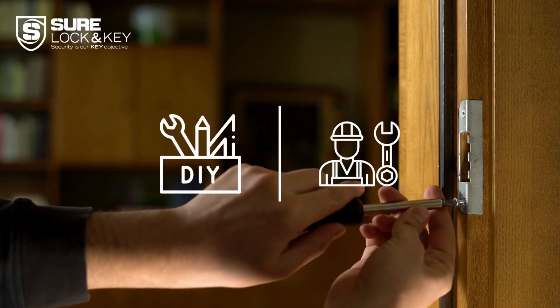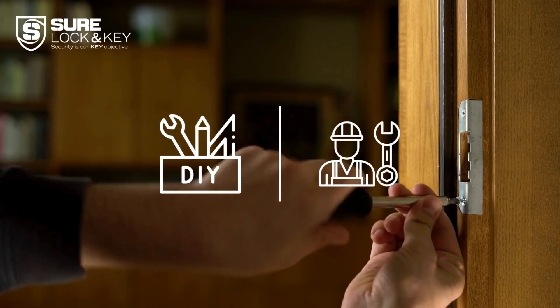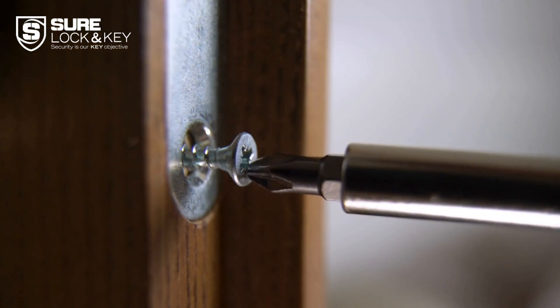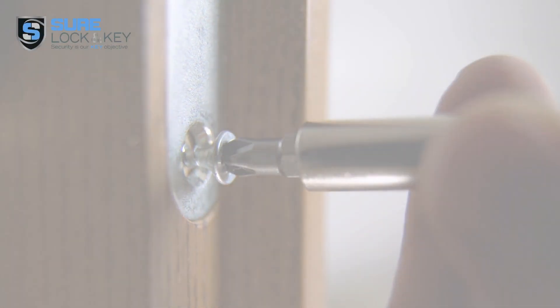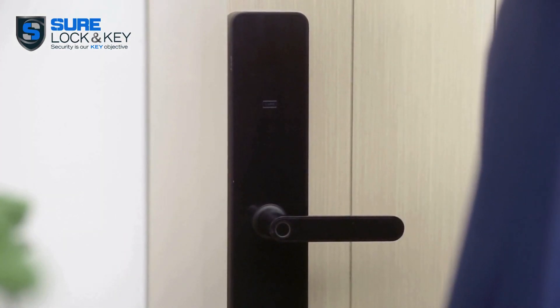Next, think about installation. Do you prefer DIY or professional installation? Some smart locks require a locksmith's expertise while others are easily installed by homeowners.